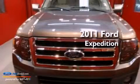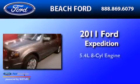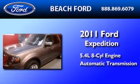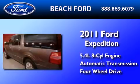This is a 2011 Ford Expedition. It features a 5.4-liter, eight-cylinder engine, an automatic transmission, and the added safety and control of four-wheel drive.